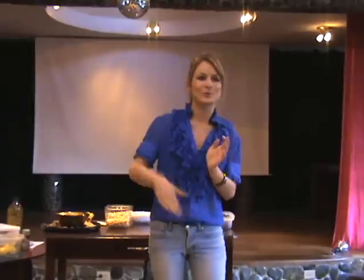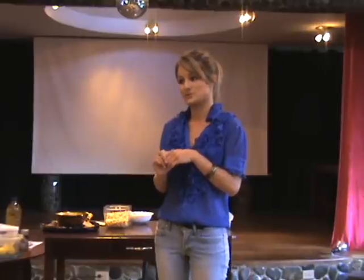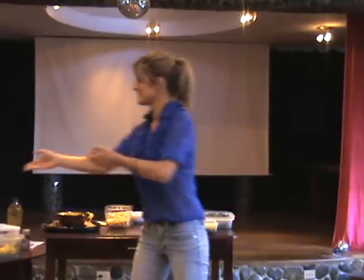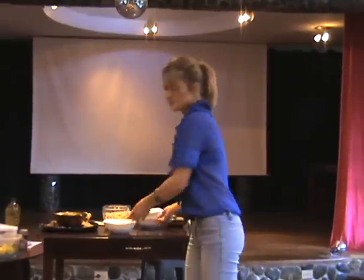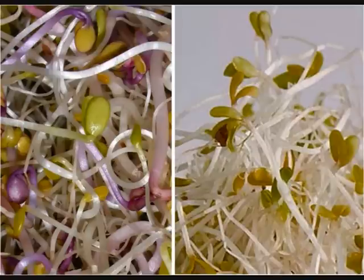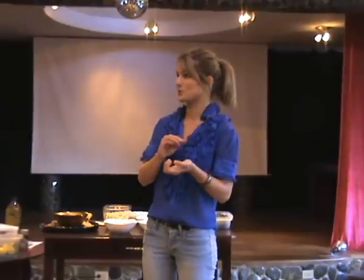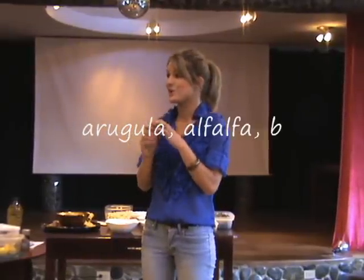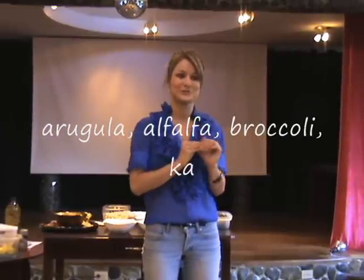Category number two, moving all the way up, is seeds of vegetables — small vegetable seeds. Those would be things like arugula, clover, alfalfa, broccoli, kale, radish, and cabbage. Those tiny little seeds are absolute nutrient powerhouses — they are just bursting with vitamins.